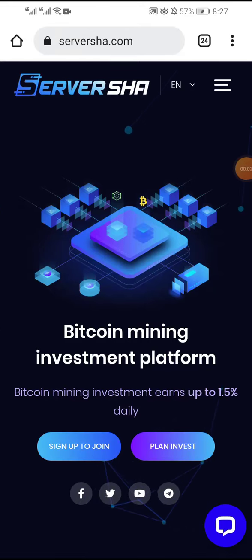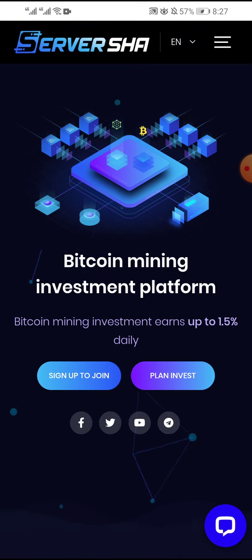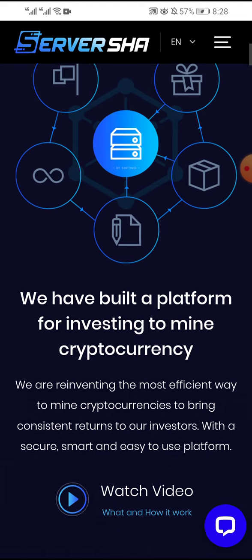Hello my friend, I will explain today a new company — this money server. You can invest with cryptocurrency. Bitcoin mining investment platform, bitcoin mining investment, earnings up to 1.5% daily. To create a new account, link is in the description — sign up to join.